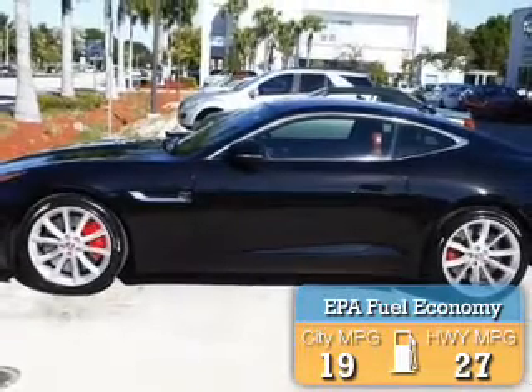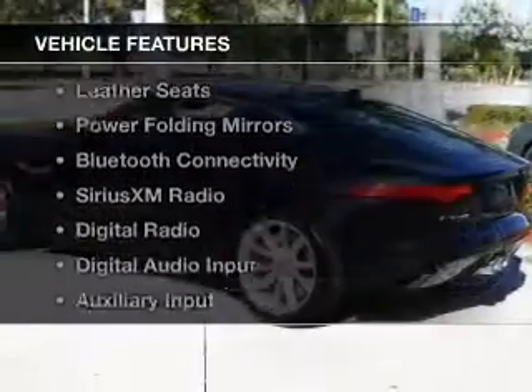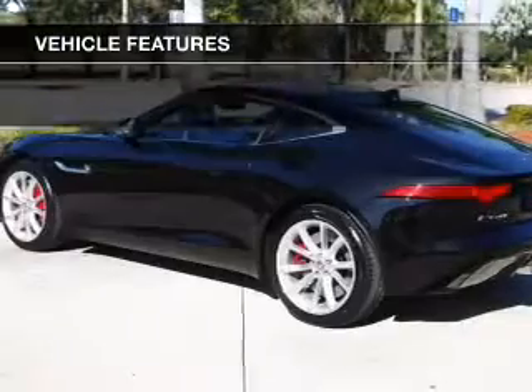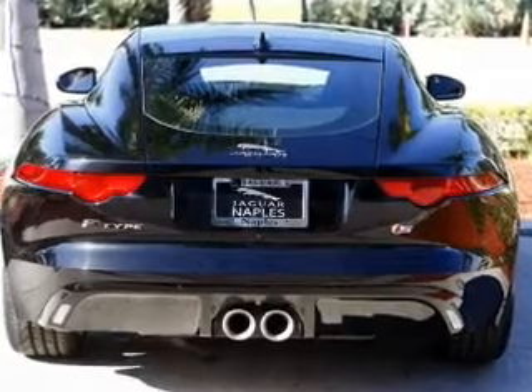Great fuel efficiency saves you money by requiring fewer trips to the gas station. The features include a panoramic sunroof, electric trunk, leather seats, power folding mirrors, and Bluetooth connectivity.